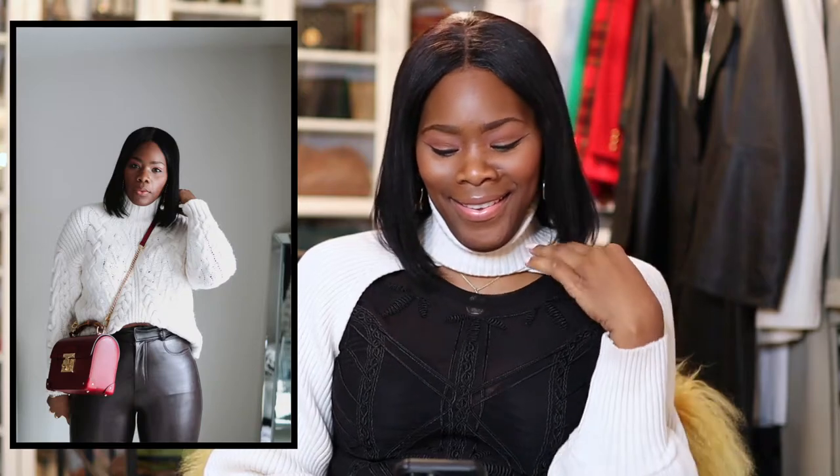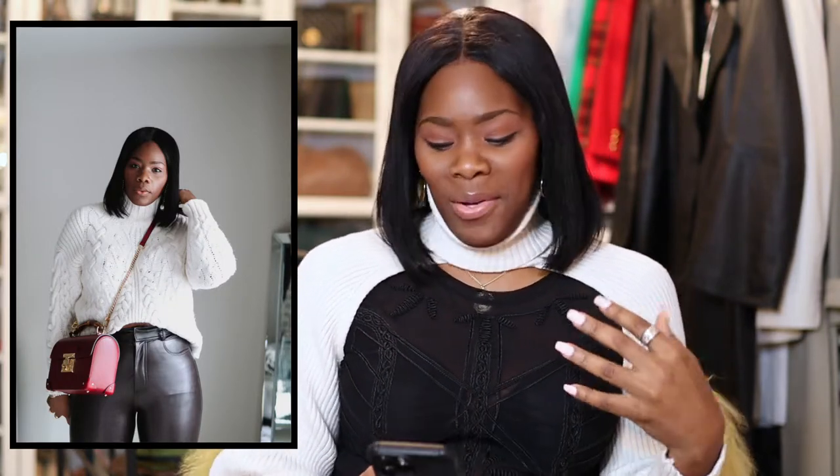Outfit number four: I have on my full leather pants from ALC, a sweater from Zara, my Gucci bag, and the boots are the other Mark Fisher boots in a taupe color. I broke up the color with the red bag, which I thought was really cute — those colors actually go really well together. Those pants I also have in a light cream color. I put them in a size bigger because they have a lot of stretch — I got these in a size 10.